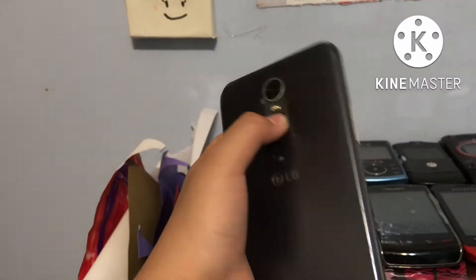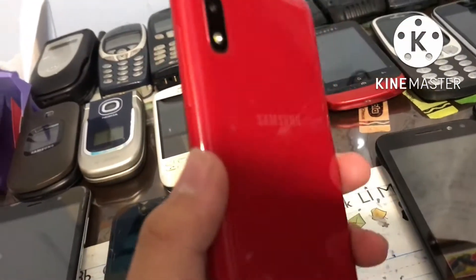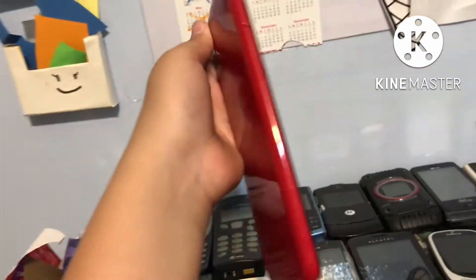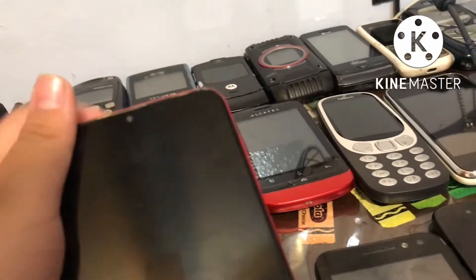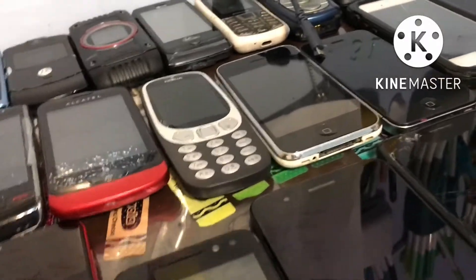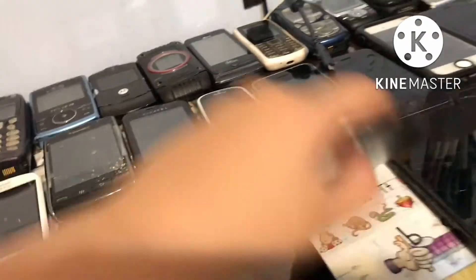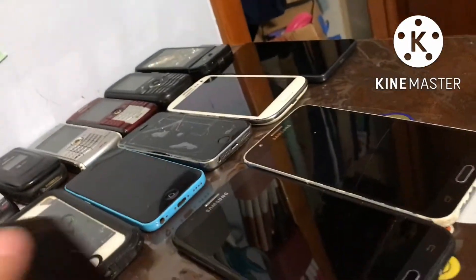We have an LG. We have a Samsung that looks like an iPhone X — or people like to call it the iPhone 10. We have an Alcatel, an LG K9, another LG, another LG, and another LG. How many LG phones? We have a Samsung phone, whatever this model is.